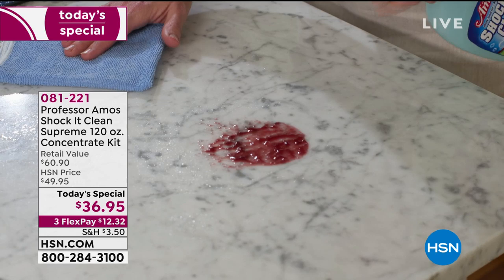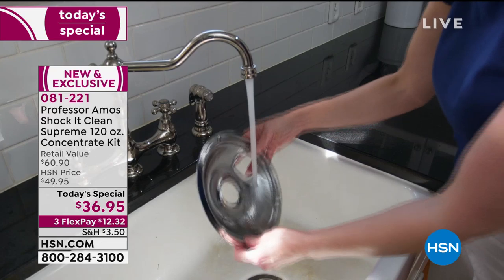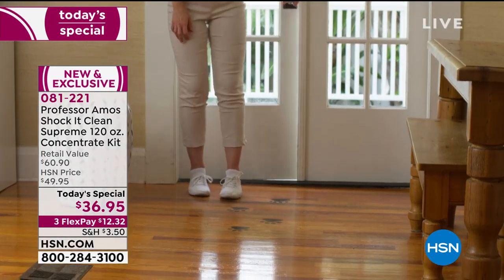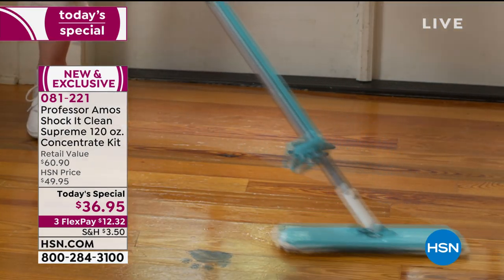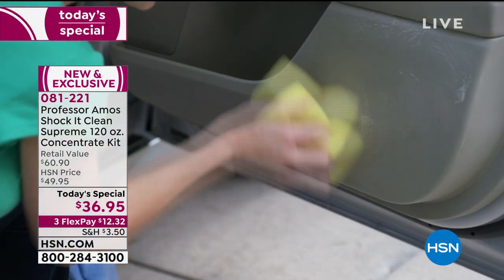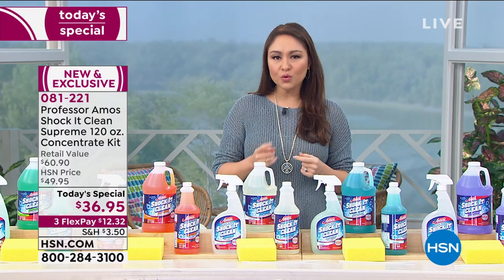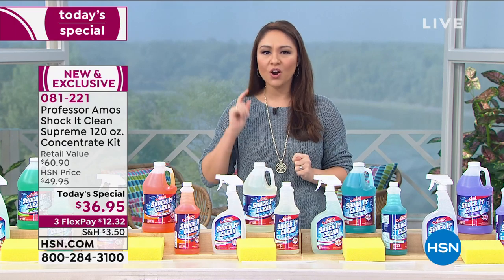Here it is — the Shock It Clean Supreme. When you're wanting to clean like a professional, that's when you come to Professor Amos. When we're talking about being able to clean like they do in the hotels, in the restaurants, in the casinos, in your own home — no dirt is safe. Think about all the bottles you have at your house: one for carpet, one for tile, one for laundry, one for shoes, one for jewelry. Professor Amos says let's clean smarter, not harder.